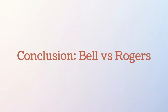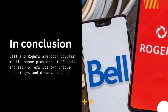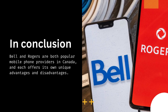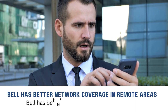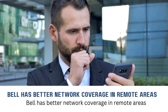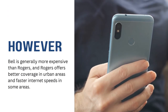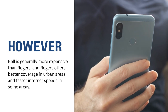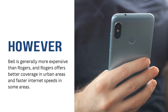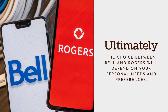In conclusion, Bell and Rogers are both popular mobile phone providers in Canada, and each offers its own unique advantages and disadvantages. Bell has better network coverage in remote areas and offers unique features like data sharing across multiple devices and international roaming options. However, Bell is generally more expensive than Rogers, and Rogers offers better coverage in urban areas and faster internet speeds in some areas.